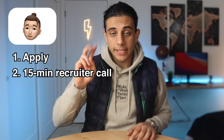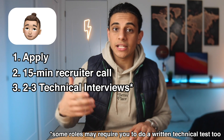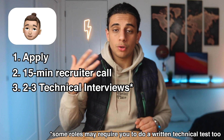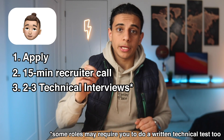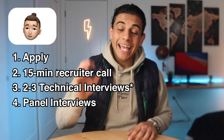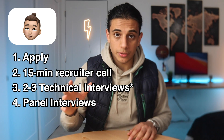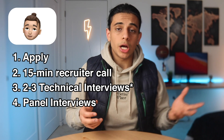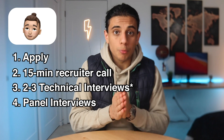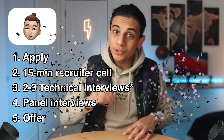If that goes well, you move on to the second stage: two to three technical interviews with different Tesla engineers over the span of two to three weeks. Expect technical questions and detailed questions about your resume. If all three go well, you move on to the third stage — the panel interview. Here, you prepare a presentation about a detailed past project and present it to a group of engineers. Make sure you know every little detail about that project because they're going to grill you on it. If that goes well, you get the offer.